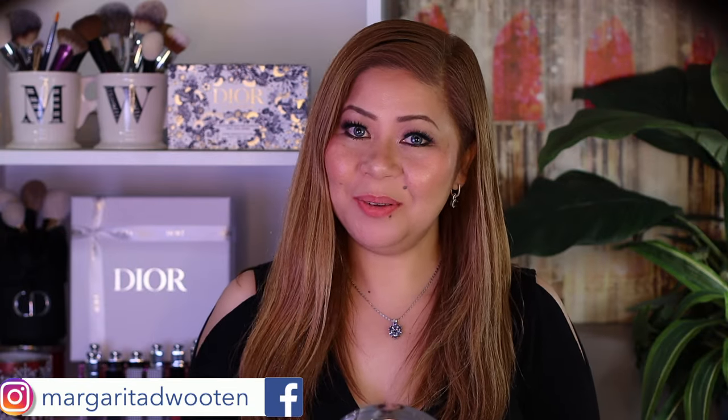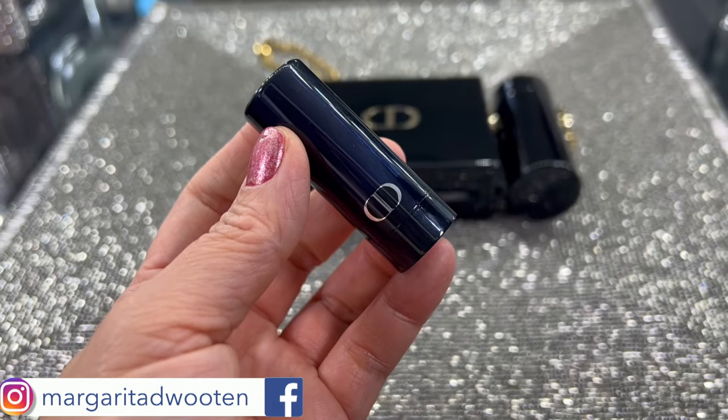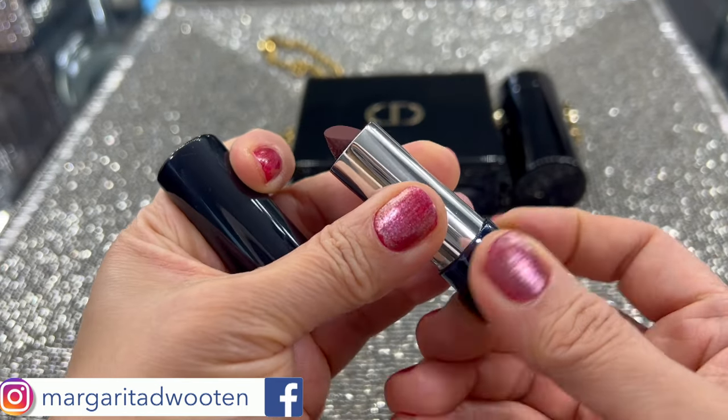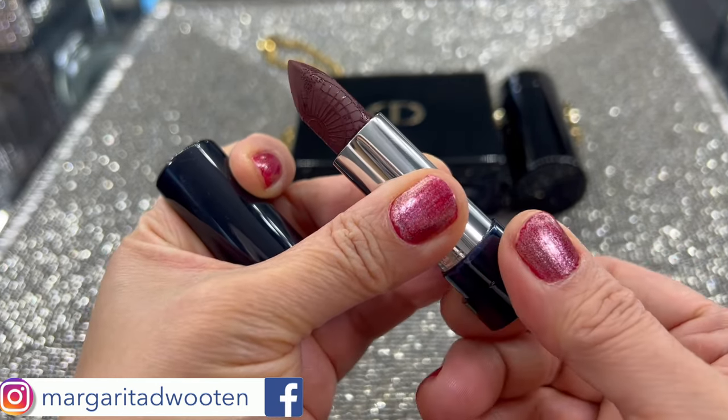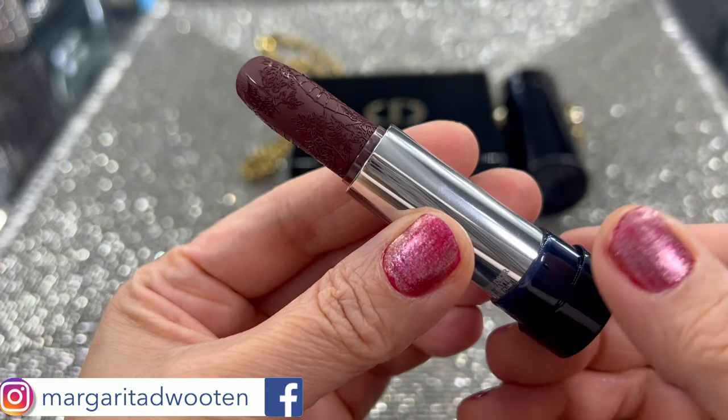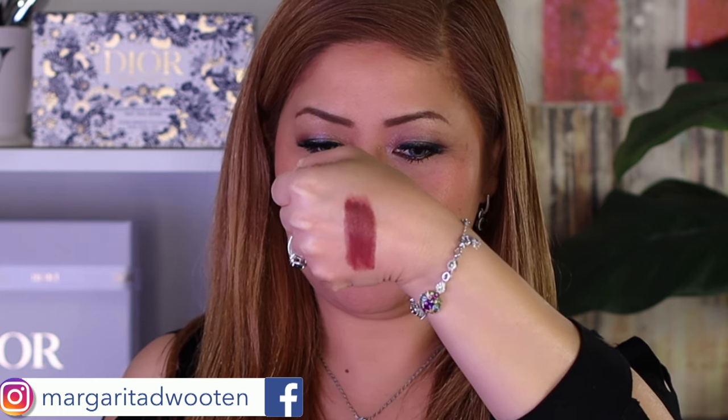Now we have the third shade in the lipstick clutch — the packaging looks the same. It is described as 913 Mystic Plum, matte finish, a mysterious brown. Here is the swatch of 913 Mystic Plum.